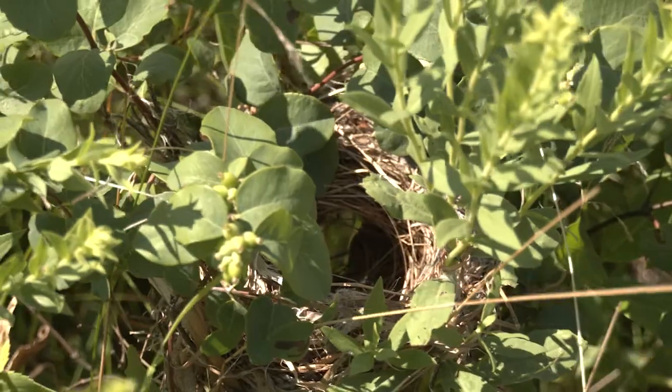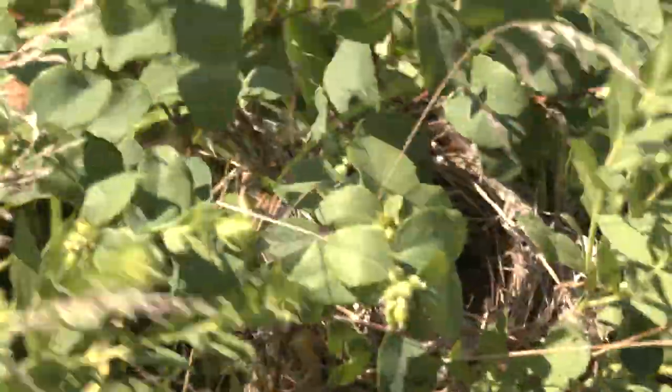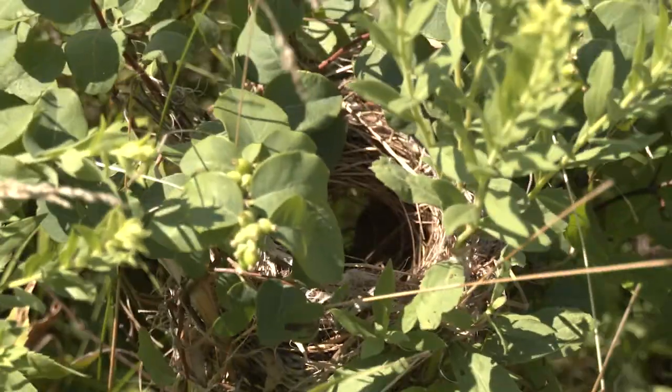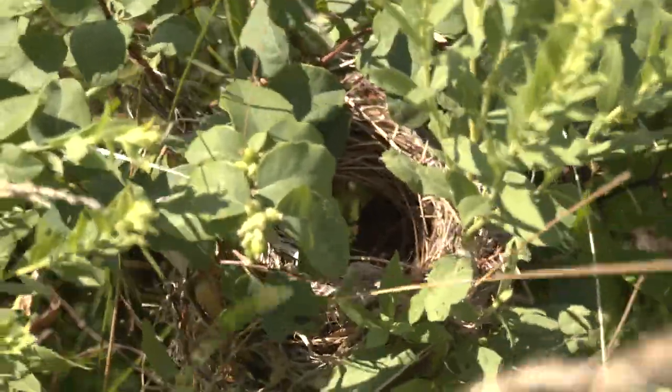Once nests were done, we performed vegetation surveys at the nest so we could relate nest conditions to nest survival. We also assessed community composition — what birds are using these habitats — by walking transects through our pastures throughout the breeding season. For this, we compared patch-burn, season-long grazing, and twice-over rotational grazing pastures, and we looked at the composition and diversity of species in each.